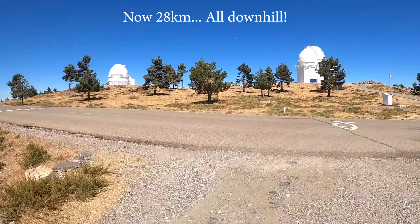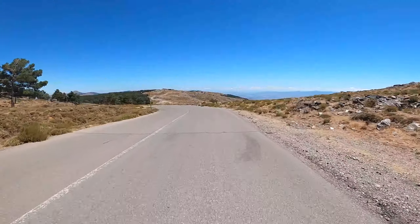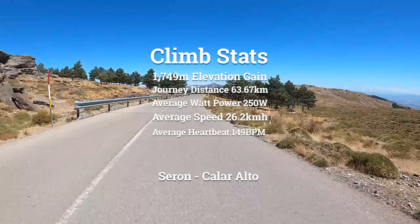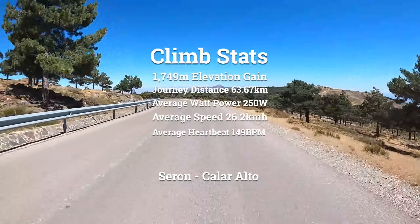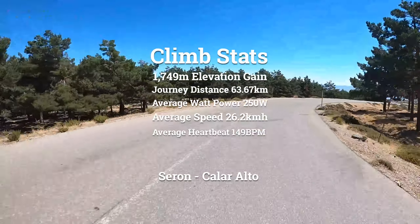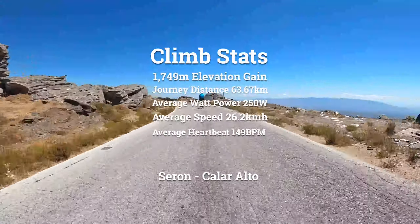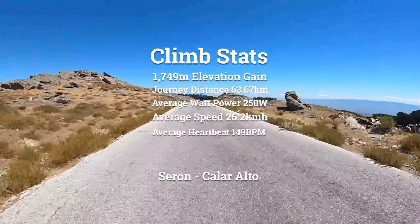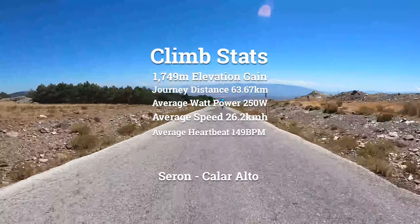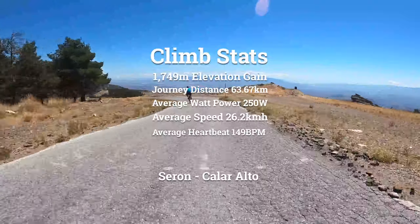To summarize: battery was absolutely no problem at all - it got me to the top with no issues. When I got to the top I still had five kilometers left on the range counter, though you have to bear in mind that was at the present rate of climb. There are four battery modes: eco, tour, sport, and turbo. I did the whole climb in tour mode except for the top two ramps, which I did in turbo. Going downhill, that counter climbs quite drastically - when I got to the bottom I had about 80 kilometers left.